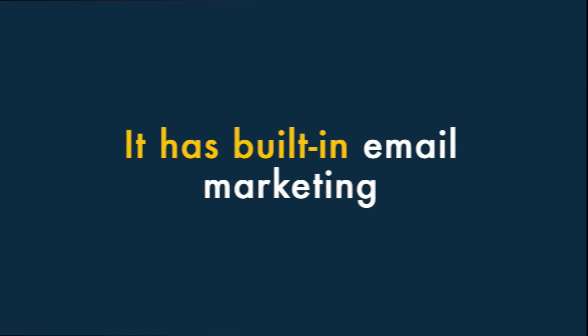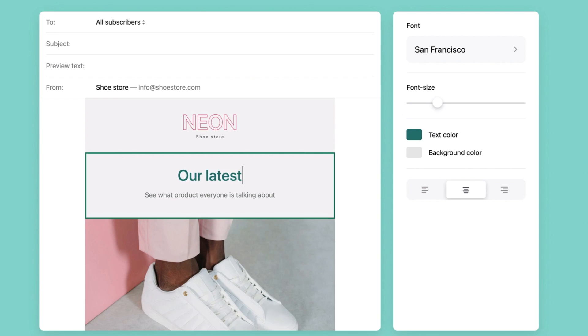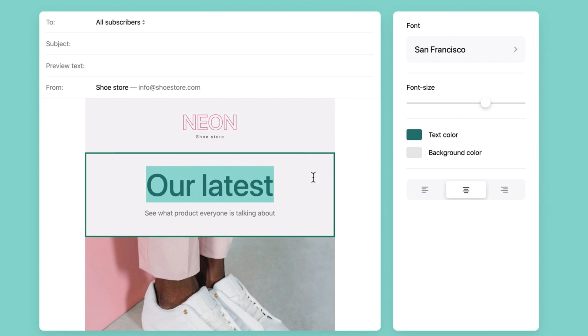Six: it has built-in email marketing. In addition to letting you build an online store, Shopify lets you host a mailing list and send e-newsletters to it, and it lets you do this very cheaply too.